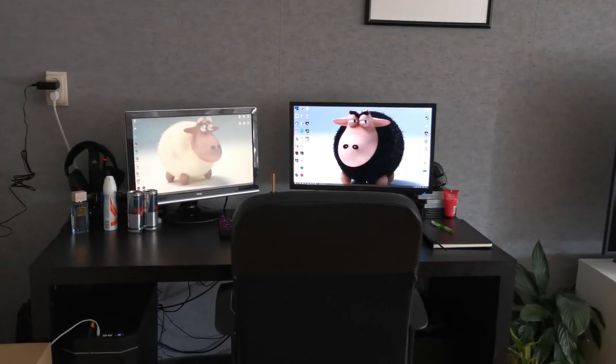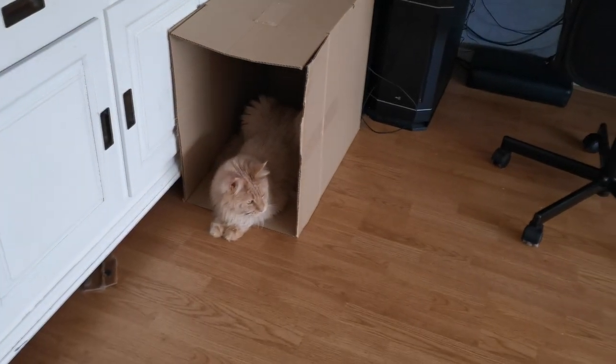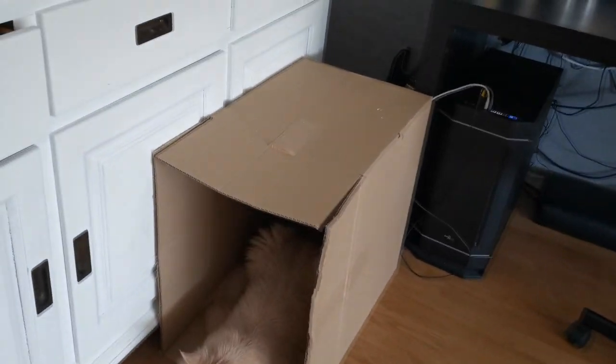Over here, this is my setup. That is Zeus, my other cat. I have a special box for him — he loves boxes. Let's say hello to my cat.